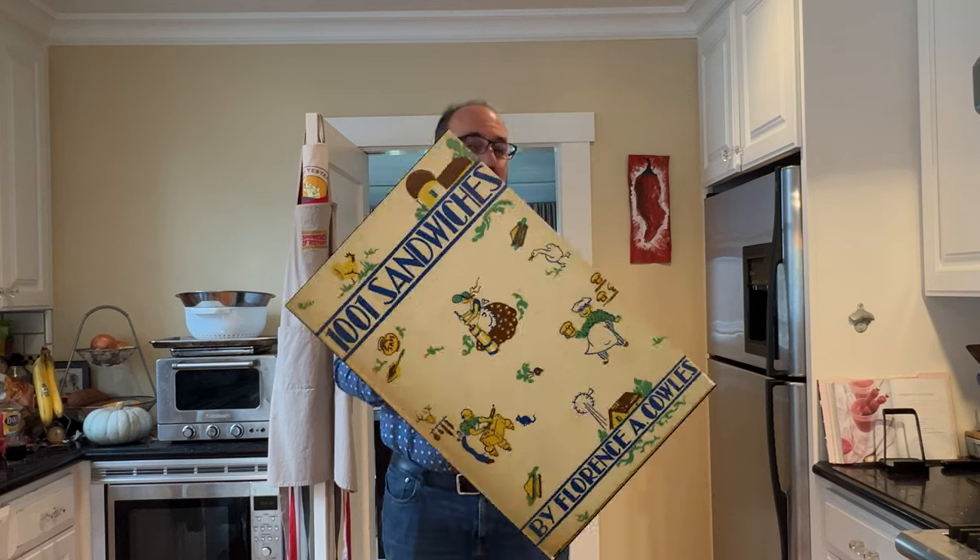Welcome to Sandwiches of History. Whether you love it or hate it, it's Valentine's Day today and I'm contractually obligated to make a Valentine's themed sandwich. So today, from 1001 Sandwiches of 1936, I'm going to be making Valentine's Sandwich Number 2.